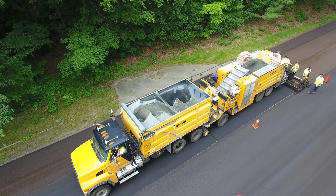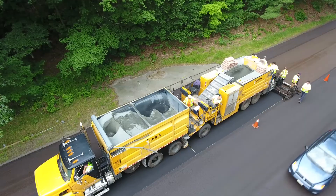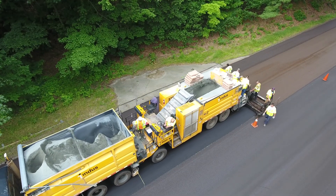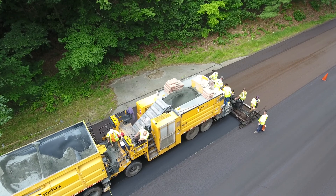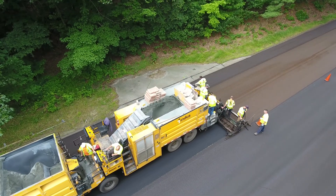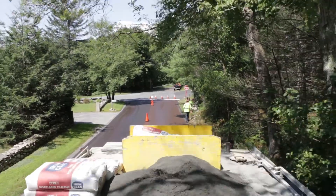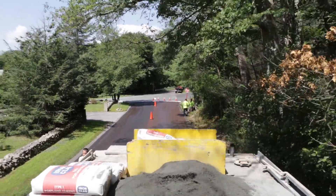Most microsurfacing applications are pavement preservation projects done in two passes, starting with a leveling course, which can solve minor rutting issues, followed by a wearing course. With a total combined thickness of about three-eighths of an inch, these thin lifts minimize the loss of curb reveal and eliminate the need to adjust most utility structures.